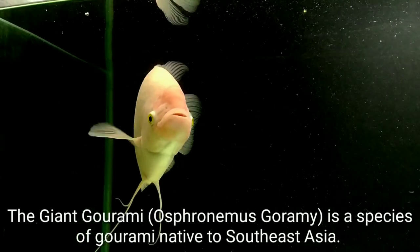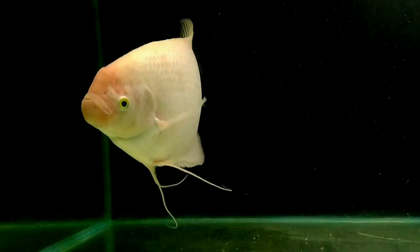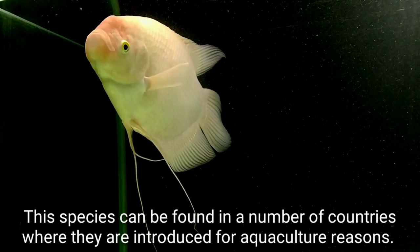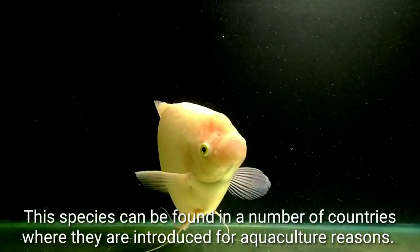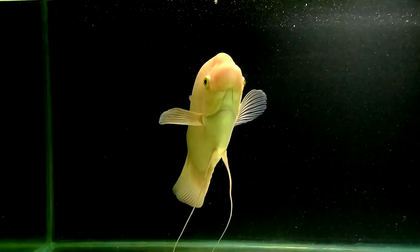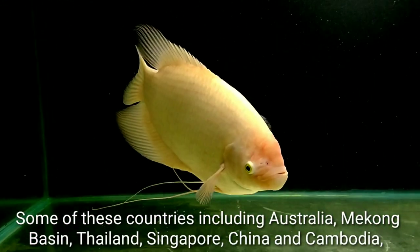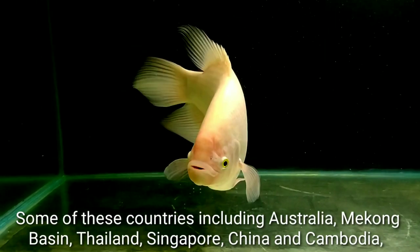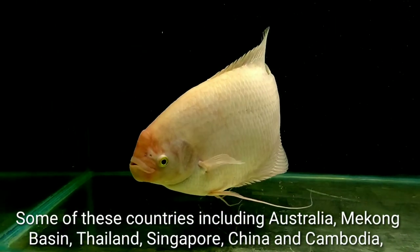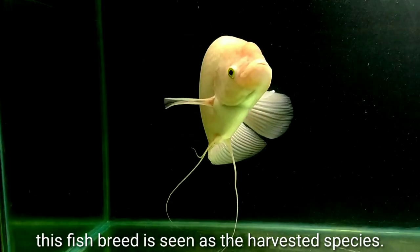The Giant Gourami is a species of Gourami native to Southeast Asia. These species can be found in a number of countries where they are introduced for aquaculture reasons. Some of these countries include Australia, Mekong, Thailand, Singapore, China, and Cambodia — where this fish breed is seen as a harvested species.